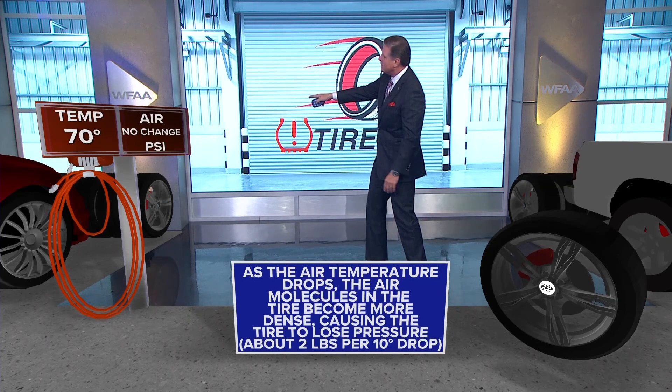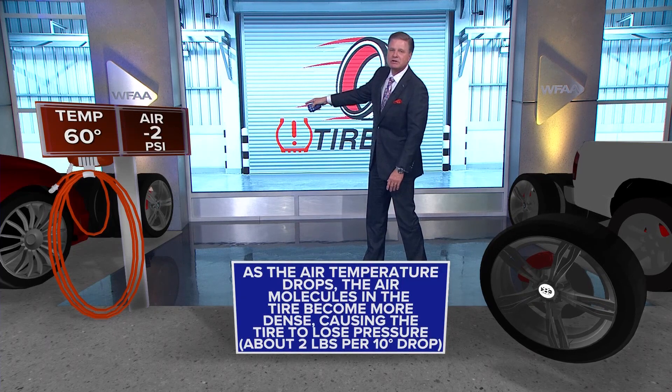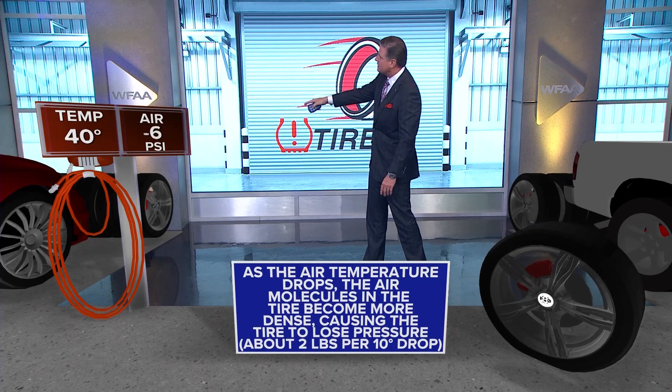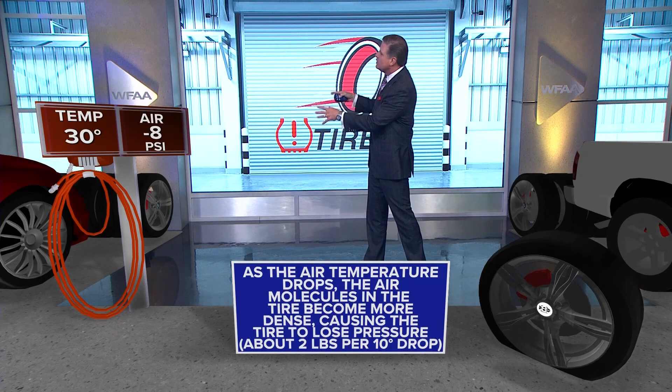When we're at 70 degrees, there's no change with the pressure. When it's 60 degrees, we lose two pounds. When it's 50 degrees, we lose four. When it's 40 degrees, we lose six. And when it's 30 degrees, we lose eight.